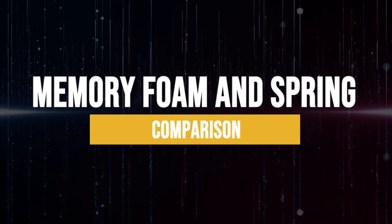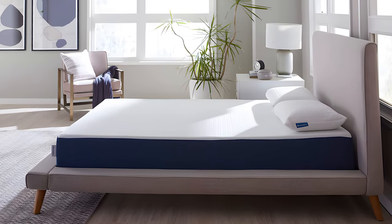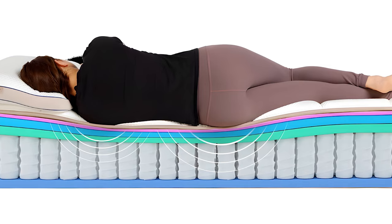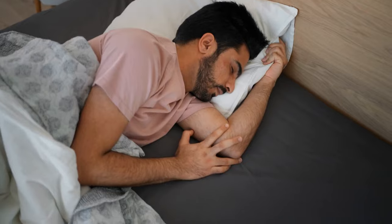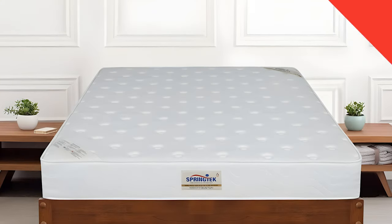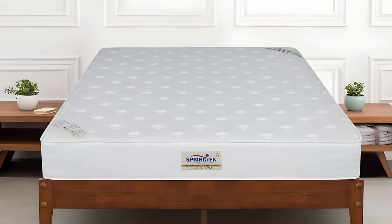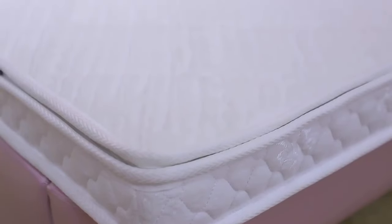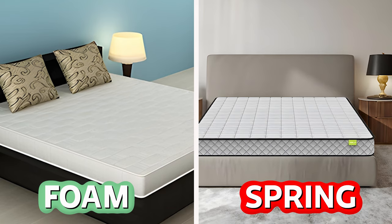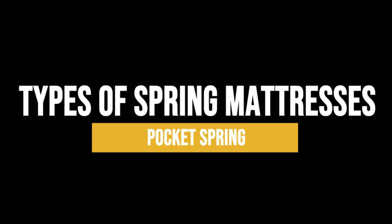Memory foam mattresses are made to mold to your body, giving support and easing pressure. They're liked by a lot of people, and you can find them from well-known companies. Spring mattresses are also widespread – they use steel coils to cushion the mattress and spread out the weight. The coils can be linked or individually wrapped to manage motion better. Memory foam mattresses are newer, while spring mattresses have been around for a long time.